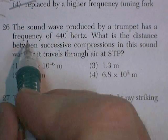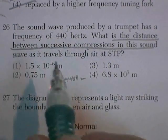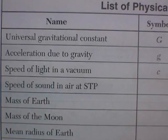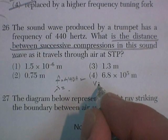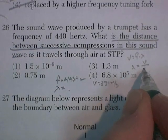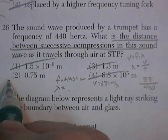Question 26. The sound wave produced by a trumpet has a frequency of 440 hertz. What is the distance between successive compressions in the sound wave? Compressions in a sound wave is essentially the wavelength. The speed of sound in air at standard temperature and pressure is about 331 meters per second. Wavelength equals velocity divided by frequency: 331 divided by 440. The answer is going to be a little bit less than one — that matches one of the answer choices.